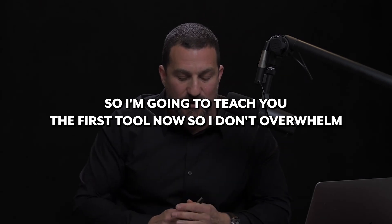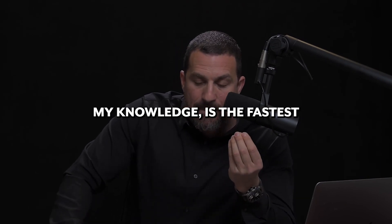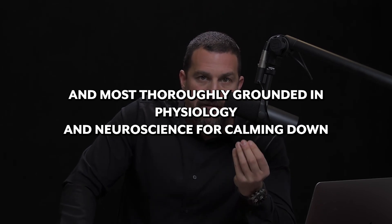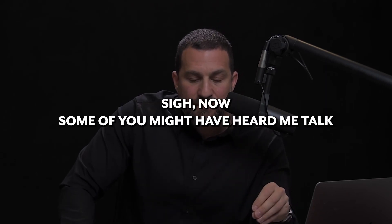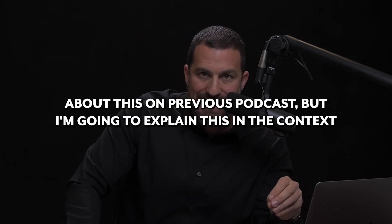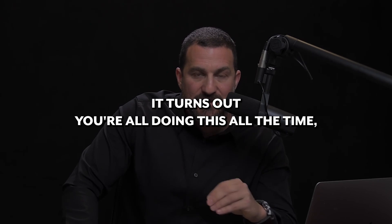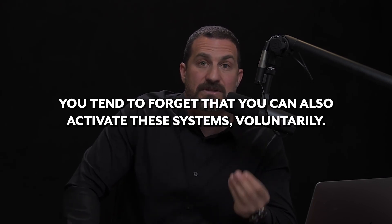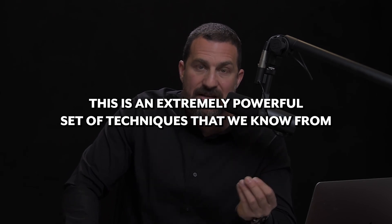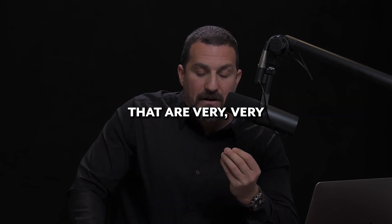The tool that, to my knowledge, is the fastest and most thoroughly grounded in physiology and neuroscience for calming down in a self-directed way is what's called the physiological sigh — S-I-G-H. I'm going to explain this in the context of how respiration in general is used to calm us down. It turns out you're all doing this all the time, but involuntarily. When you're stressed, you tend to forget that you can also activate these systems voluntarily. This is an extremely powerful set of techniques from scientific studies being done in my lab, Jack Feldman's lab at UCLA, and others.